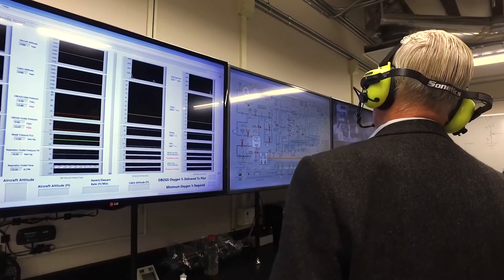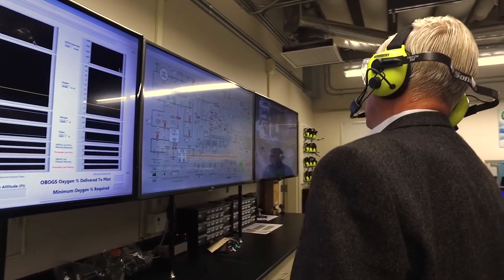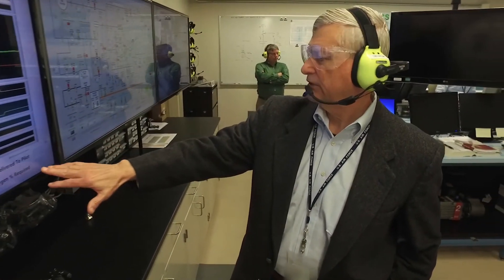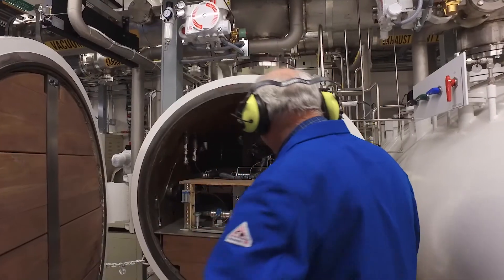The facility began operations near the end of 2014. Run by a specialized team of life support engineers and technicians, the lab actively investigates for any weaknesses in OBOGS' performance.